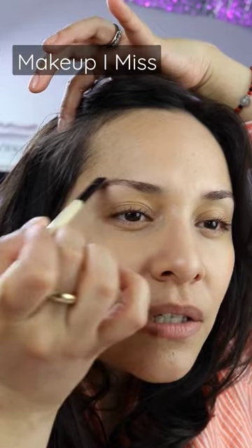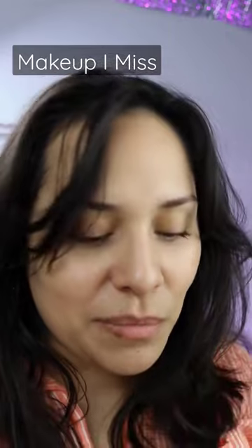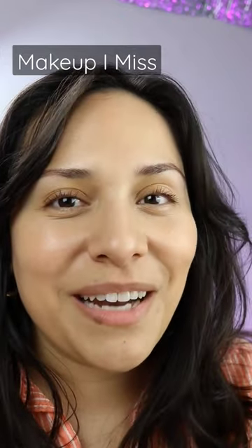So I'm just going to take this through to get my eyebrows to the color that I need them to be. That looks a lot better now.